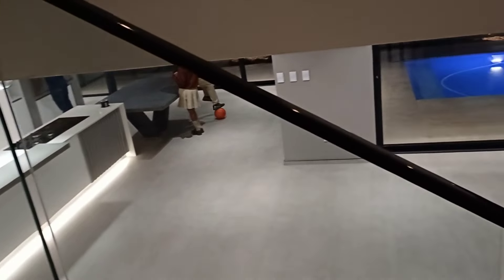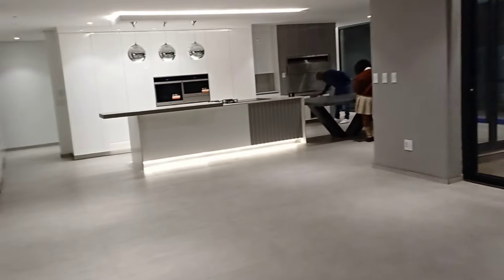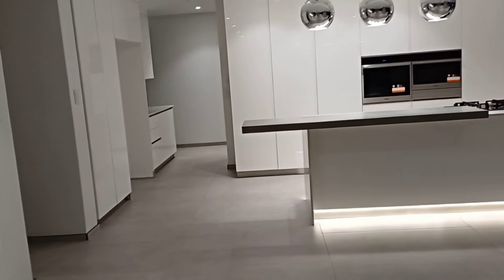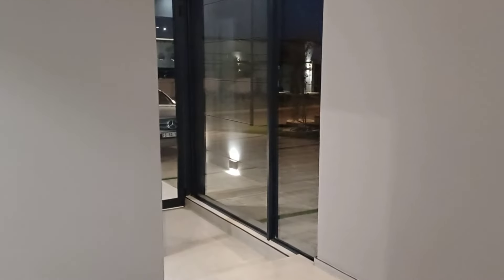Jay's here with his soccer ball. Is there a bedroom on this floor? Did I miss one? Oh, there's an office. So this is a five-bedroom home.